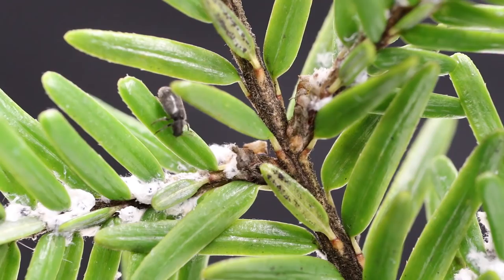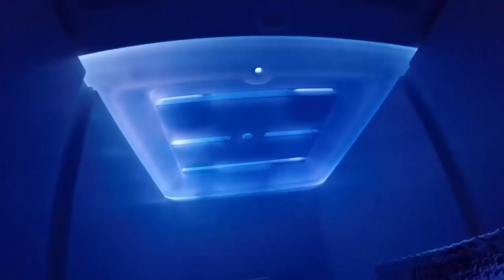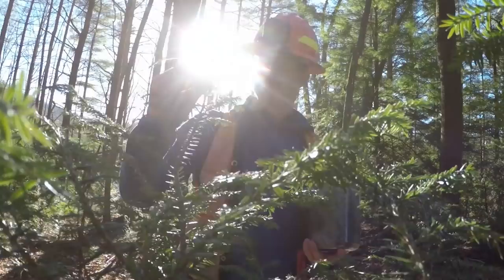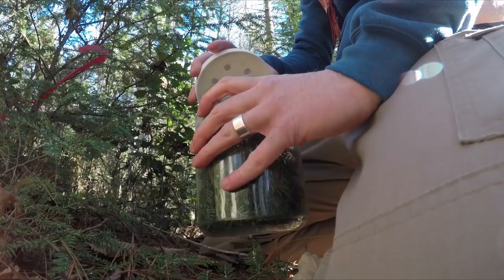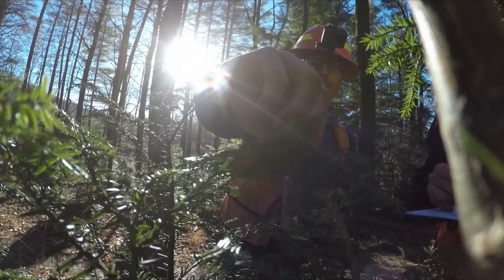You don't want to put them out until the adelgids out in the woods and forests are starting to grow and feed. Our goal is to create a natural laboratory out here in the forest where the beetles are reproducing on their own. These beetles are clinging to the branches and the food that they were fed in the lab, and so we're keeping them on that material and then placing them on the outdoor tree. The number of predator beetles we can release into the environment is very small compared to the millions and millions of hemlock woolly adelgid.